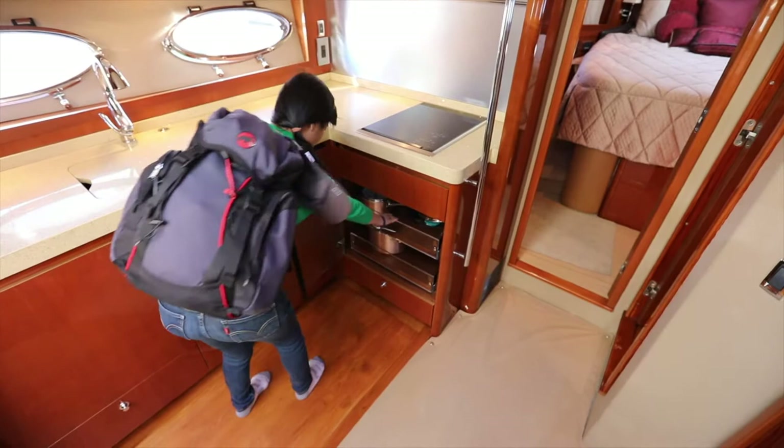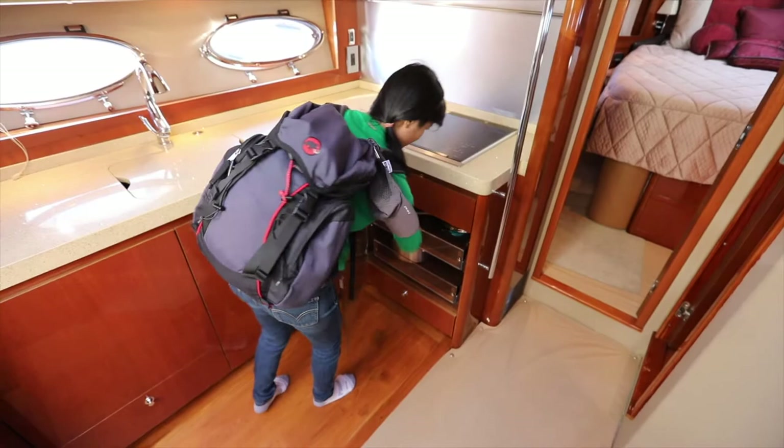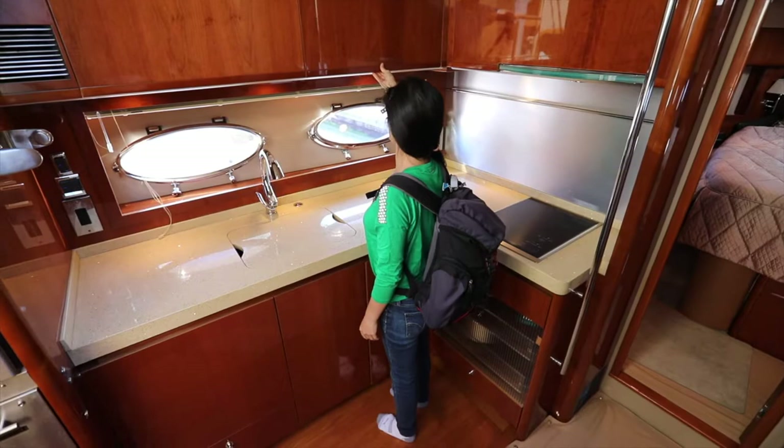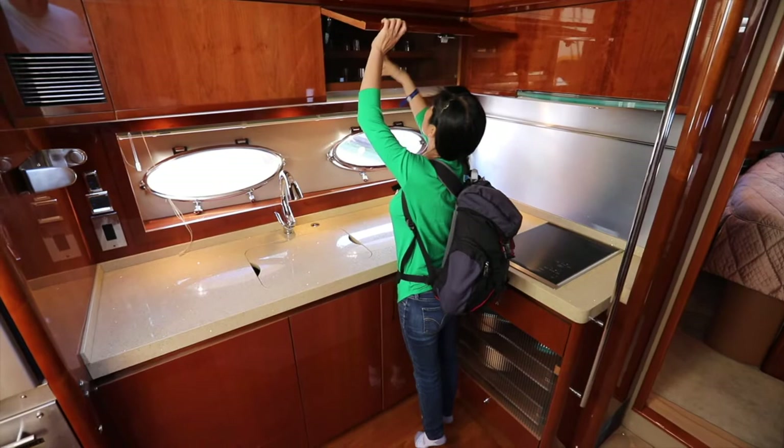Where are you going to put the pots and pans? They have the divider where you put the glasses — I think this is for glasses. And it will slide around.